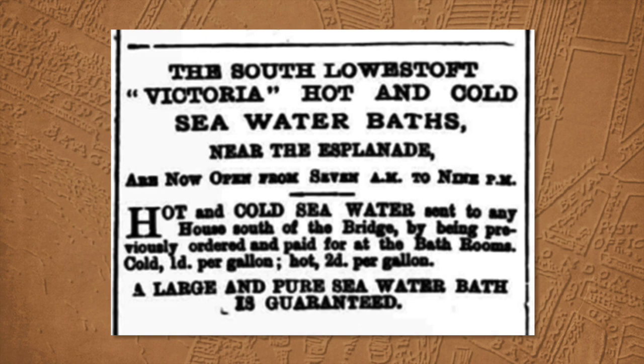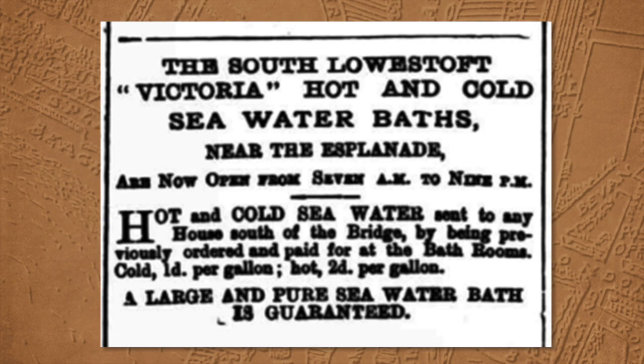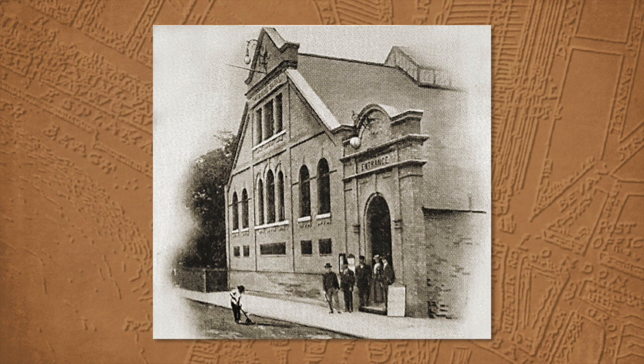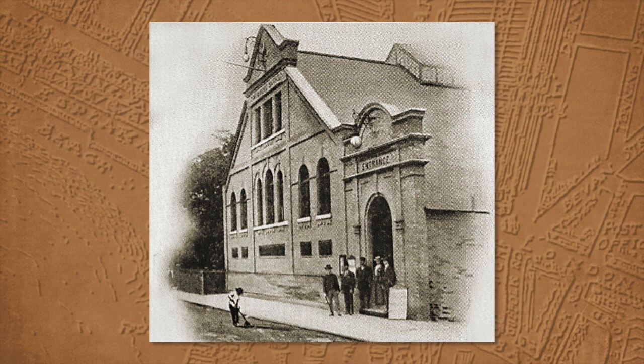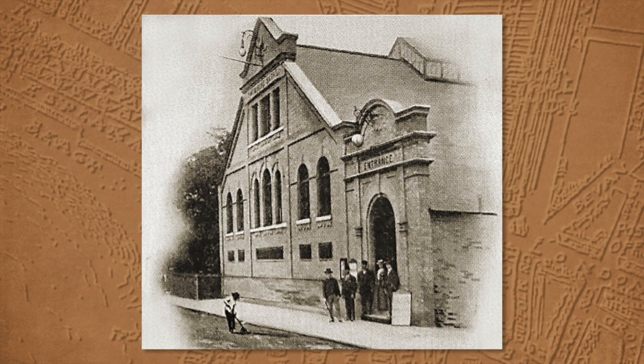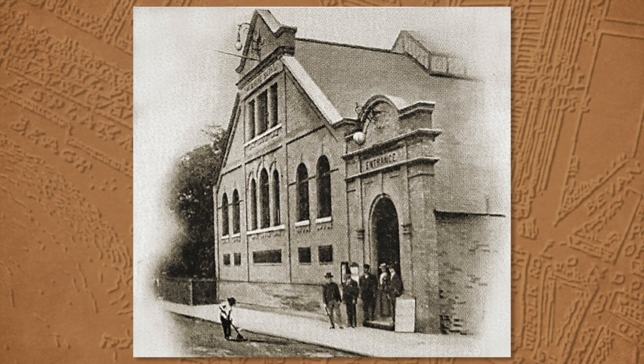Mr Leggett's advertisements in the Lowestoft Journal played on the fact that lots of visitors from elsewhere in the country weren't very happy about going into the sea for bathing, so he advertised this to people who were nervous of sea bathing. Mr Leggett was also responsible for the Kirkley Swimming Baths, which were on London Road South. They were opened by the Mayor of Lowestoft in July 1896, and were built for and by Thomas Leggett. They were actually connected — there was an opening separating them from the backs of the buildings in Waterloo Road, and a first-floor walkway connected the slipper baths to the swimming baths. All of this was a private enterprise by Mr Leggett.